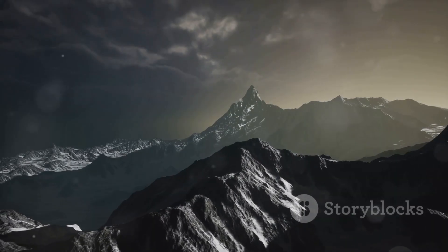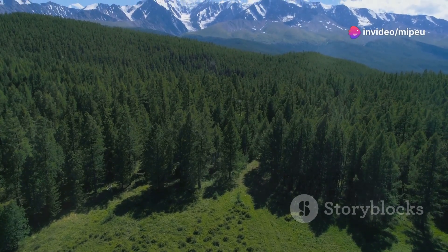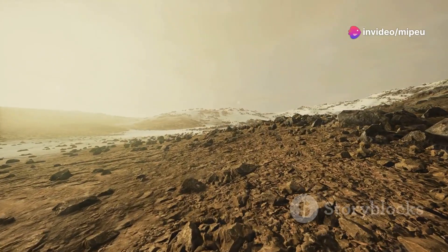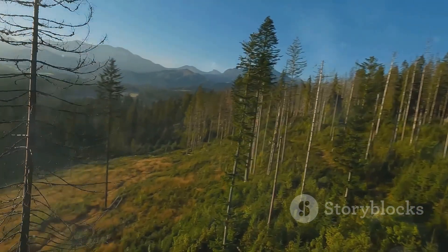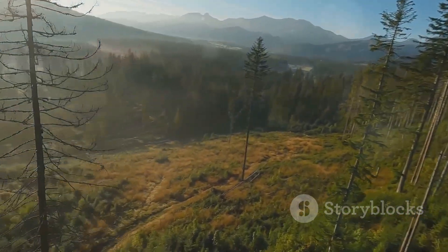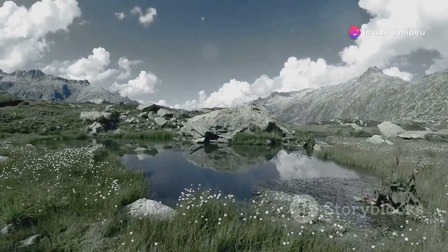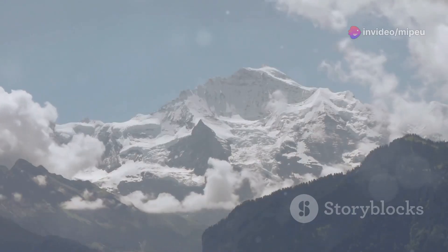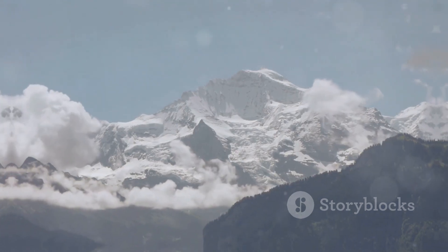The pika is often called a sentinel of the mountains, because its presence is an indicator of a healthy ecosystem. When pikas disappear, it is a sign that something is wrong. The pika's decline is a warning to us all — a reminder that our actions have consequences for the natural world. We need to take steps to protect pikas and their habitat, because by protecting pikas, we are protecting the entire mountain ecosystem and ensuring these beautiful places will be around for generations to come.